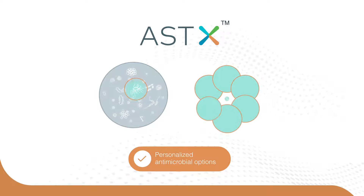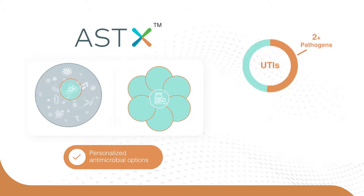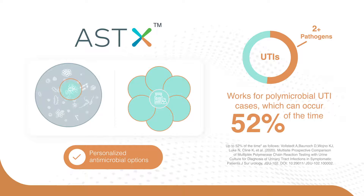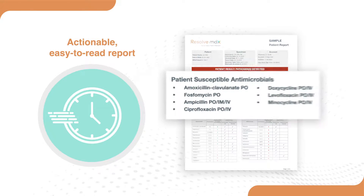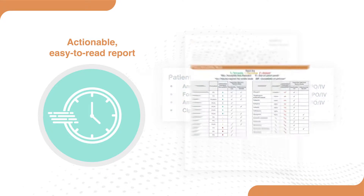Resolve MDX uses a proprietary antimicrobial susceptibility testing method called ASTX, which tests the whole urine sample against a panel of antimicrobials to determine therapy options that will work against the entire infection — even in polymicrobial cases, which can occur up to 52 percent of the time. To facilitate faster directed treatment, the easy-to-read patient report summarizes antimicrobial recommendations in the middle of the first page.